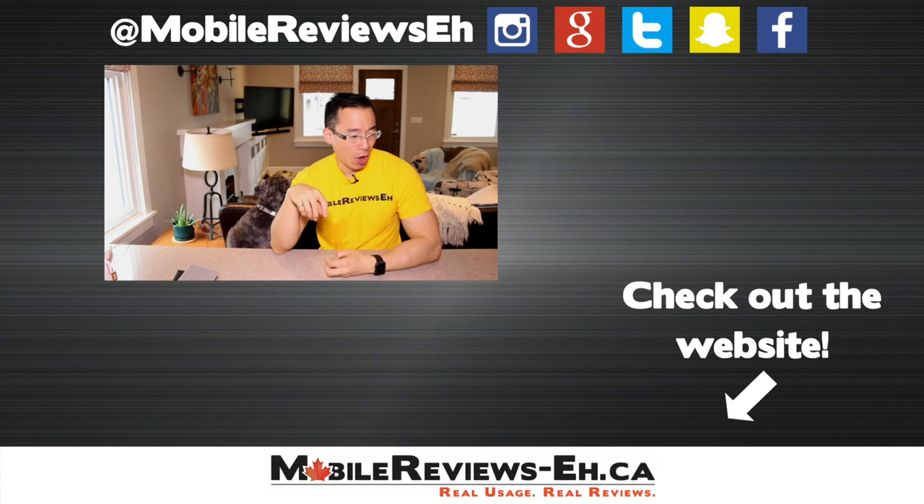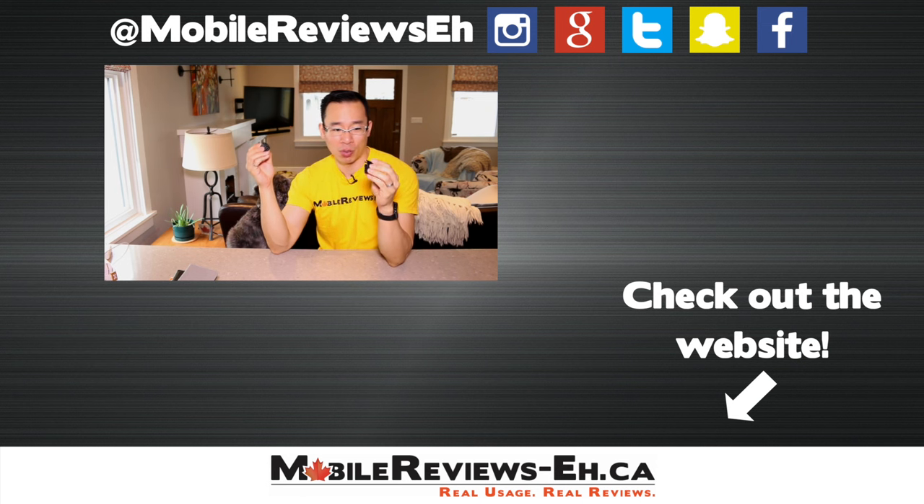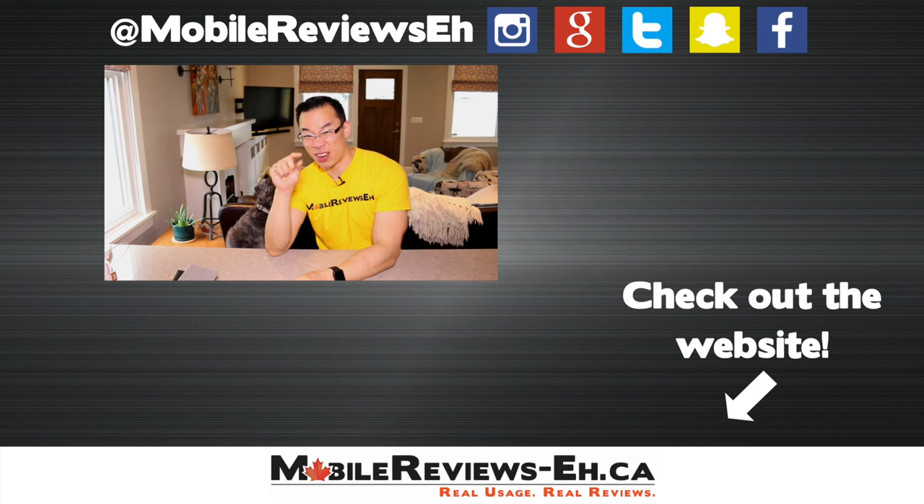So that's all I've got for this video. The difference between a knockoff and a genuine product is very, very tiny. Minuscule.